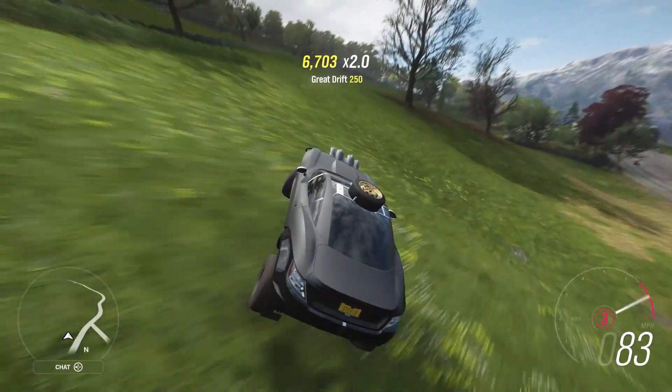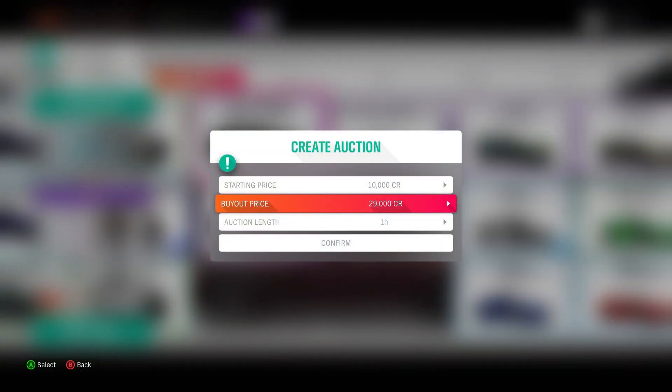I promise you though, probably nobody's still going to buy it, no matter how cheap you list it for.